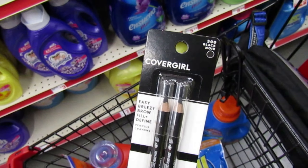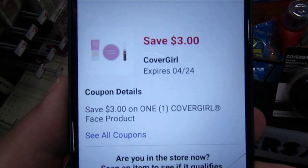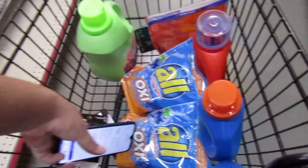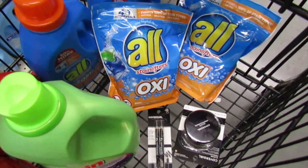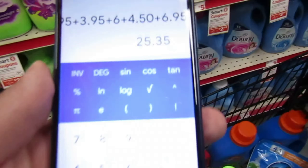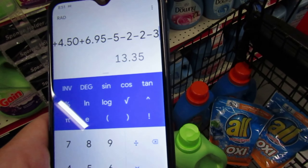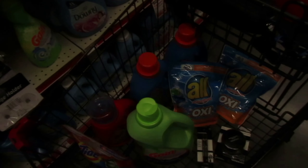For this scenario, I'm going to do the CoverGirl pencils at $4.50 with the $3 digital — dropping them down to $1.50. The last item is a $3 off CoverGirl face product. I'm picking up this translucent powder priced at $6.00, so the coupon drops it to $3.00. Here's the second scenario: two All Mighty Packs, CoverGirl powder, CoverGirl brow pencils, and Gain fabric softener. The total for all products is $25.35, minus the $5 off $25, minus two $2 coupons for the All, $3 for the CoverGirl face, $3 for the CoverGirl eye, and $2 for the Gain — bringing our total to $8.35.